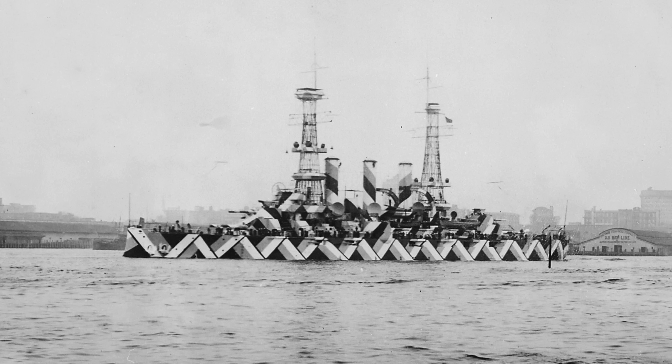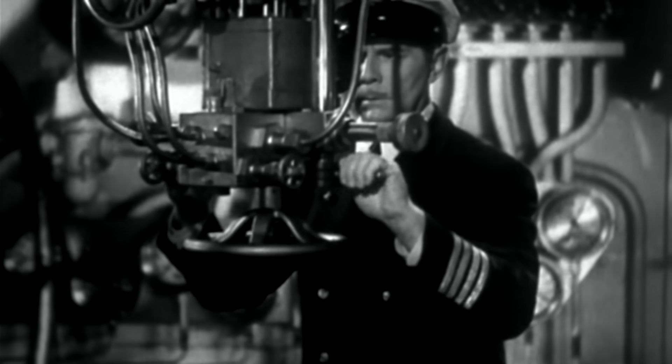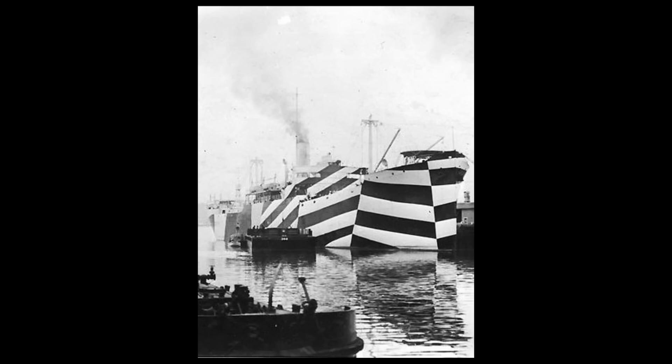This form of camouflage doesn't conceal the object, but rather makes it difficult for an enemy to ascertain its prey's true shape and thus where it's heading or how fast it's going.